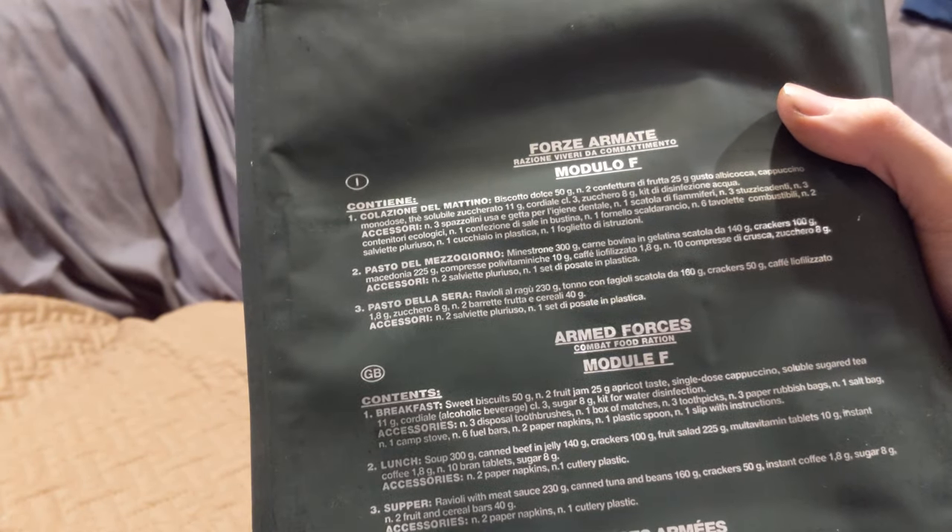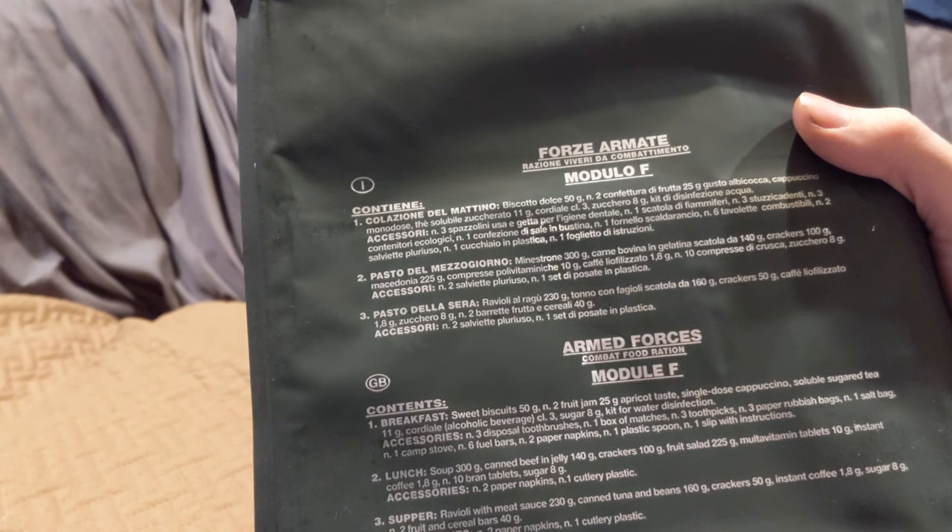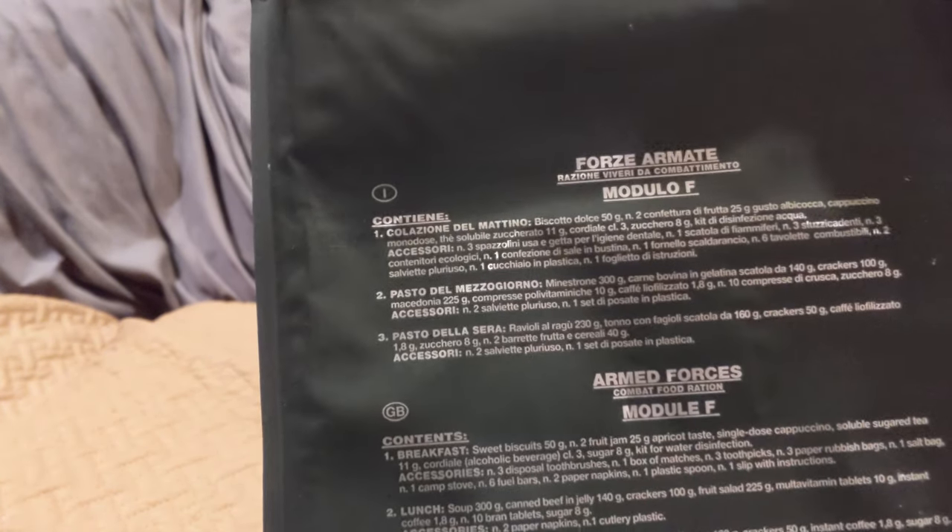Breakfast has sweet biscuits 50 grams, two fruit jams at 25 grams each, apricot, single-dose cappuccino, soluble sugar, and tea. Cordial is the big one — out of all the modules, which I believe there are six or seven, two of them have cordial alcohol: Module F and Module B. Comes with sugar, water disinfecting kit, disposable toothbrushes, box of matches, toothpicks, paper rubbish bags, salt, camp stove, fuel bars, napkins, spoon, and instructions. Lunch is soup, canned beef and jelly, crackers, fruit salad, multivitamin tabs, instant coffee, brand tablets, sugar, napkins, and plastic cutlery. Supper has ravioli with meat sauce, canned tuna and beans, crackers, instant coffee, sugar, and fruit and cereal bars.